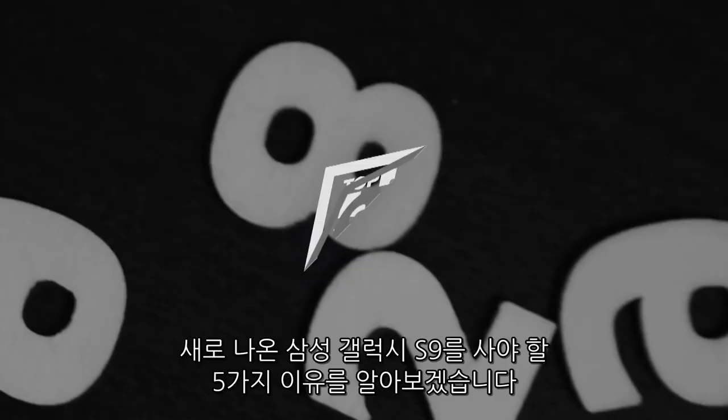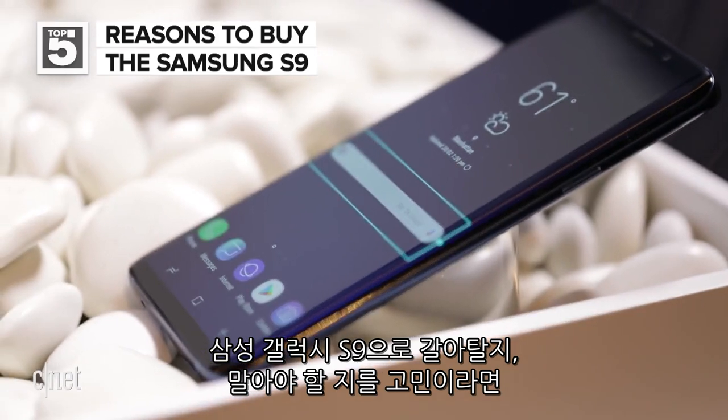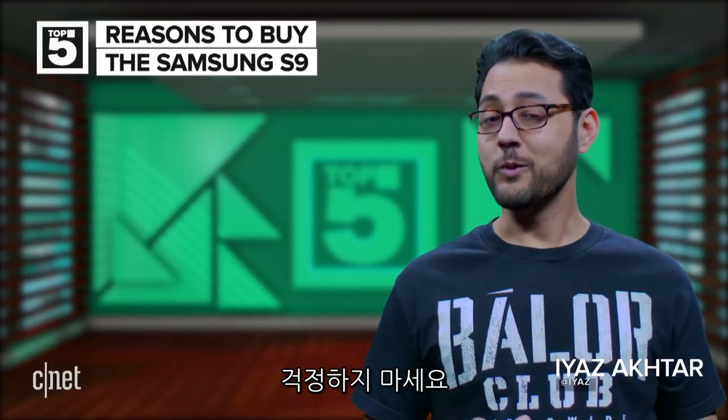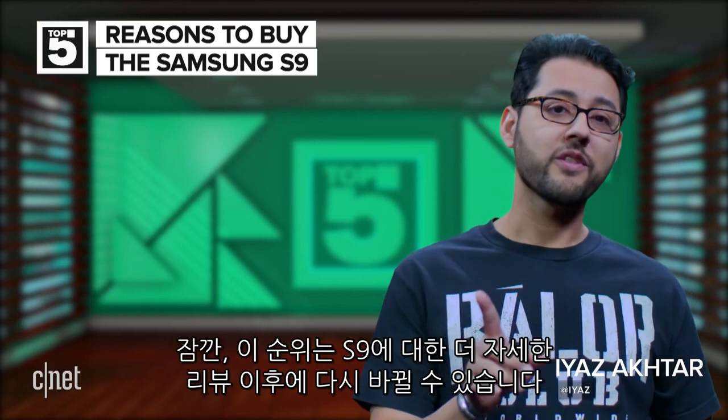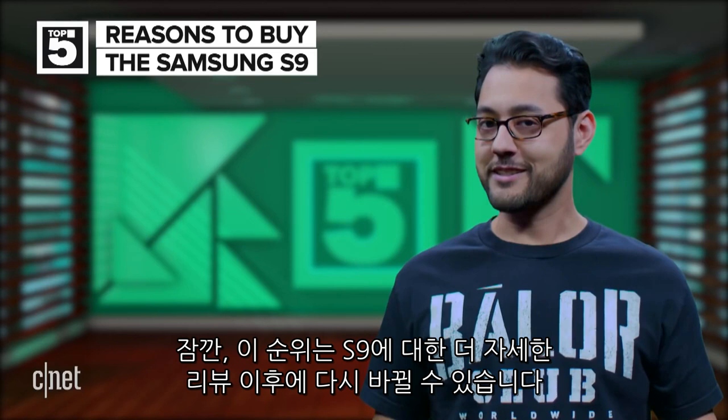These are the top five reasons to buy the new Samsung Galaxy S9. You're staring at your current phone saying to yourself, how can I justify getting the Samsung Galaxy S9? Well, don't worry, we got you covered. One more thing — this list could change once we do our full review of the S9. Let's get to it.